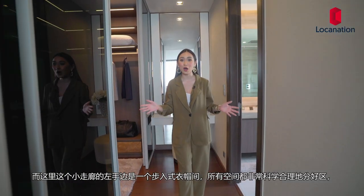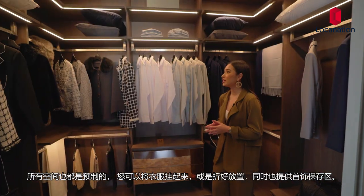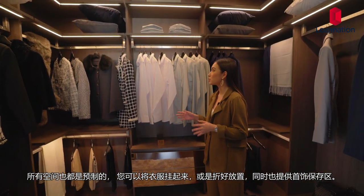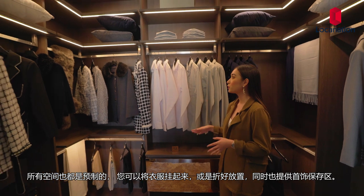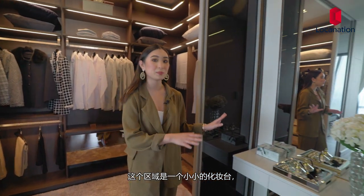There's a little hallway, and on my left is the walk-in closet, which is divided symmetrically. Everything in here is built in and ready for use — you can use it for your hung clothes, your folded clothes, and your accessories. On this end is a space to place a vanity.